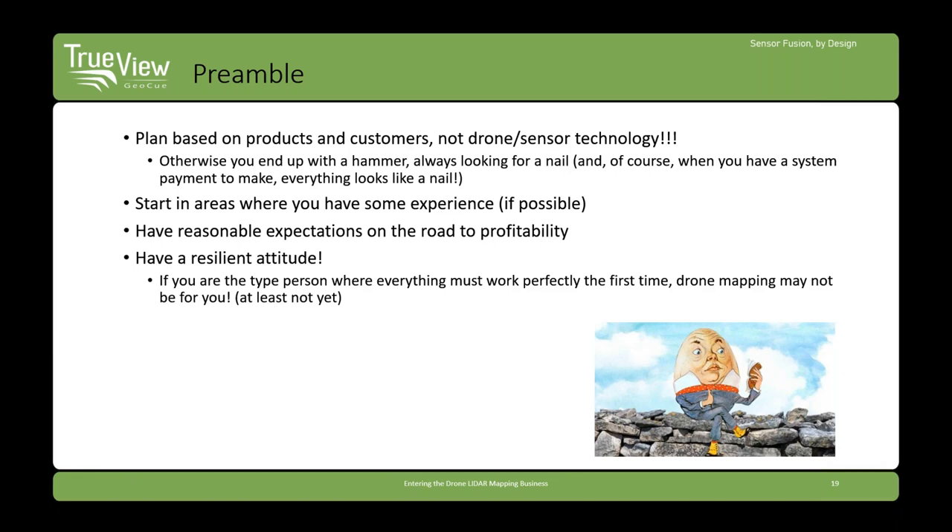You have to learn how to operate a drone, operate the sensor, but more importantly, how to produce the products once you have the data. If you already know how to produce the products, you're a third of the way toward the training needed to be successful. You also have to be reasonable about expectations of profitability — you're not going to be profitable after the first couple of jobs. If you don't have a resilient attitude, it may be a bit too early to go into the drone mapping business. Things go wrong — weather and the list is quite long.